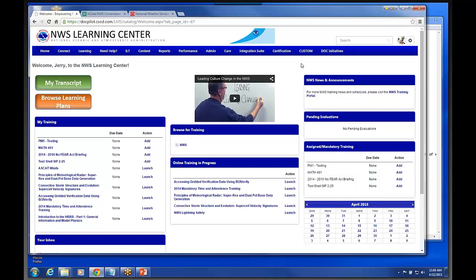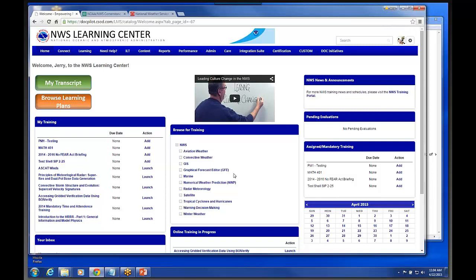The other part of the search engine is down in this section called Browse for Training. Under this Browse for Training, we're going to have our topical areas under the NWS. In the Oracle system we had our topical areas across the main menu as a course catalog. Under this Browse for Training area, we can have NWS and then all of the topical areas underneath, so you could quickly click on one of those and it would take you to this Browse for Training page showing anything mapped to that subject area, like aviation weather.